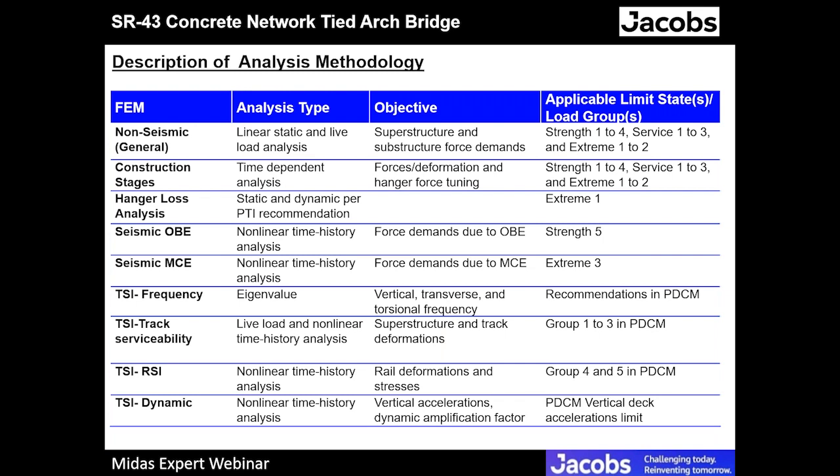A simple reason we need both models: developing a construction stage model takes longer than a non-seismic model. This is a design-build project, so it takes a couple of iterations with the contractor to agree on a construction sequence. We start with the non-seismic model to get initial force demands and size members early. Once the contractor decides on construction periods — how long they will leave the structure — the construction stage analysis considers all those factors including creep, shrinkage, and time-dependent material behavior.